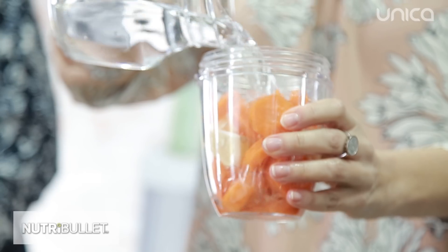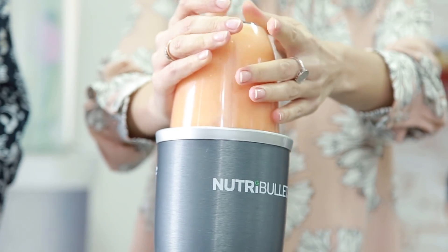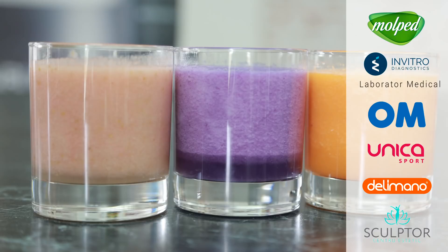Participantele noastre fac sport și mănâncă cât mai sănătos pentru a-și atinge scopul. Dacă îți dorești și tu un rezultat bun și o monitorizare personalizată, înscrie-te în concurs. Succes, fetelor!